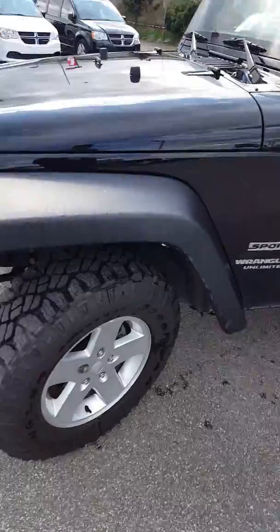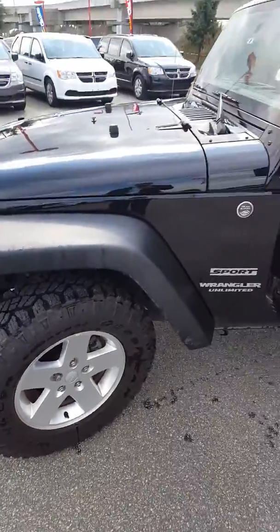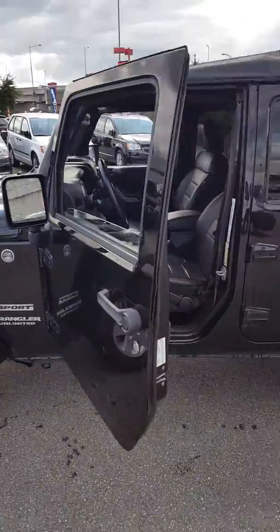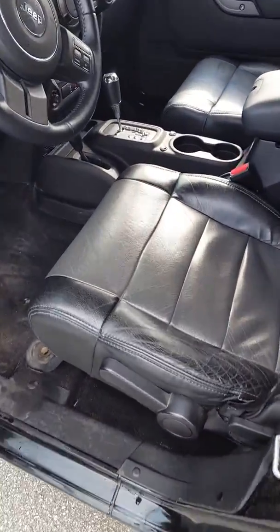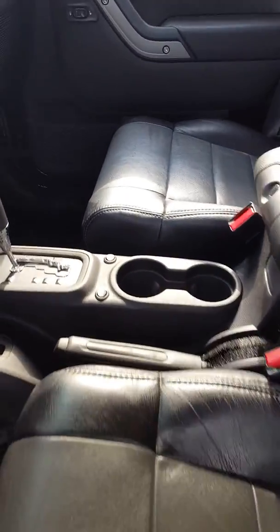Got some nice dirt tracks on the vehicle and great all-terrain tires. It is a Sport — now what I noticed personally is that Sports don't come with leather, so it looks like the customer took the initiative of putting aftermarket leather in, which is a great feature.